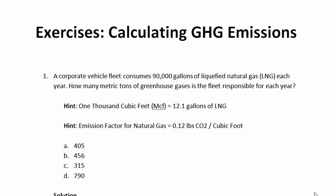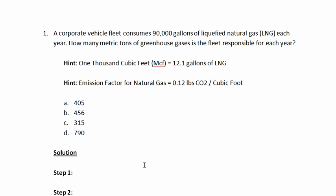Don't be intimidated by the conversions — it's rather simple. The first step is to either convert the gallons consumed by the vehicle fleet into cubic feet so we can multiply by our emission factor, or to convert the emission factor from cubic feet into gallons. We've chosen to convert the gallons of liquefied natural gas into natural gas cubic feet. We know that the vehicle fleet consumed 90,000 gallons, and we know that there are 12.1 gallons per MCF, so this gives us 7,438 MCF.